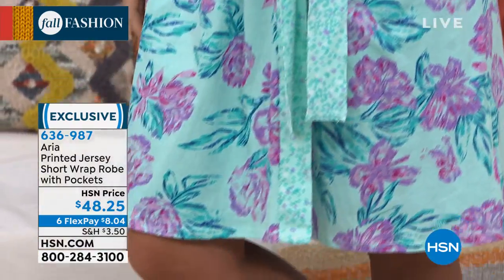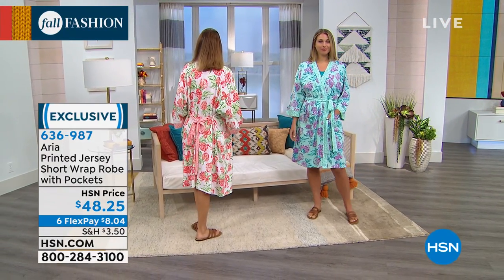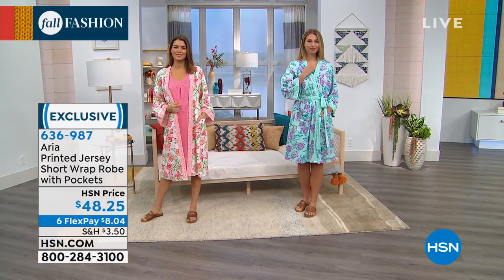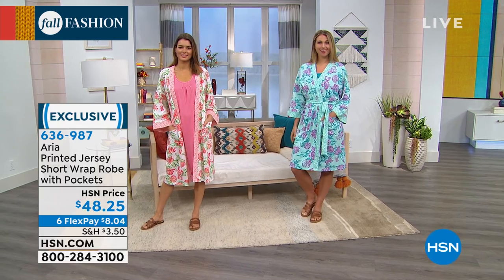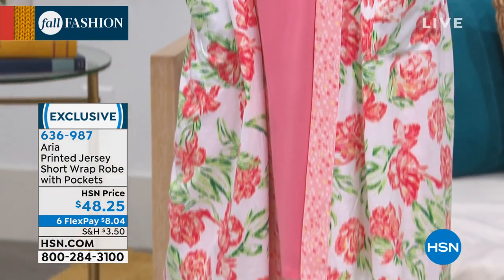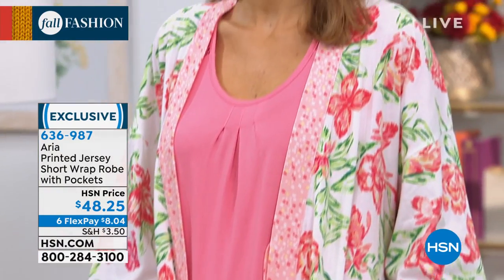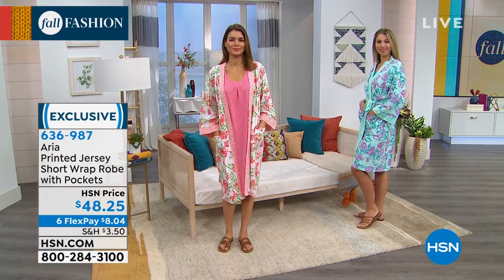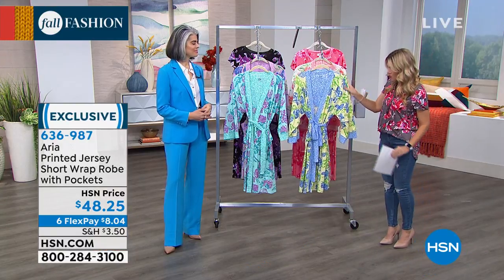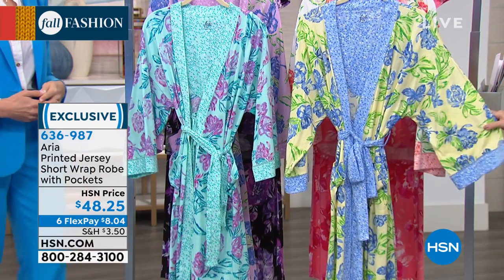The colorways are absolutely delightful. The seafoam is a minty mix with a little turquoise, teal, purples, pops of green, and a little navy. Then we have it in the one Orshi's wearing, which we're calling Coral — that one has more of a white background. And we also have it in the blue-yellow. These are just the softest, sweetest, gorgeous robes.